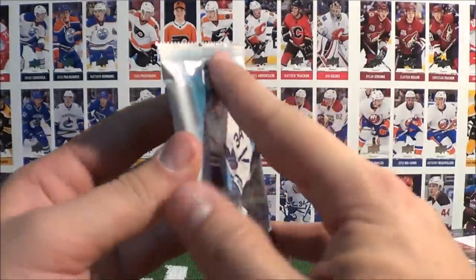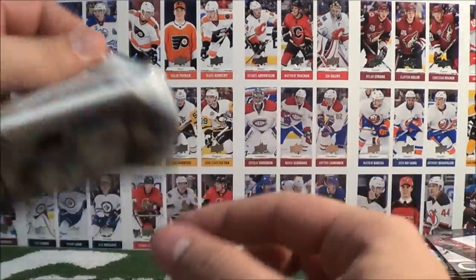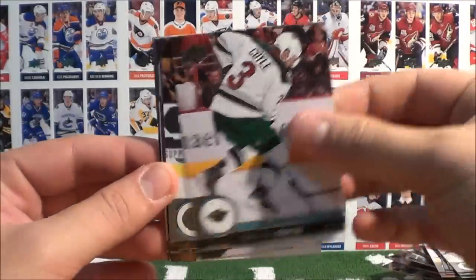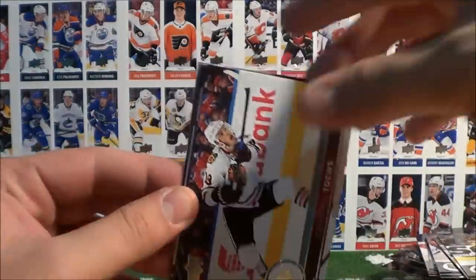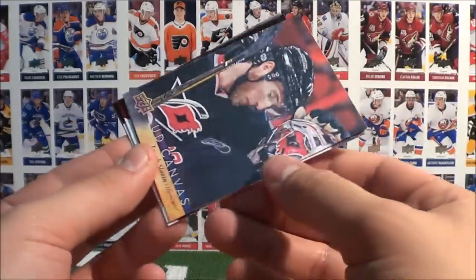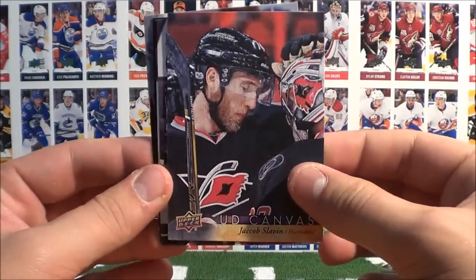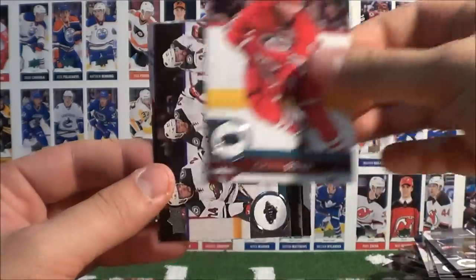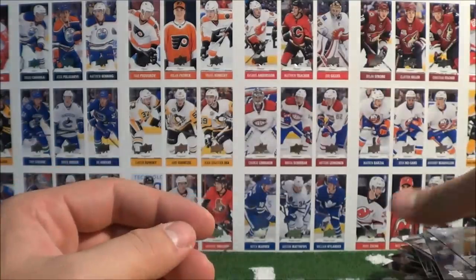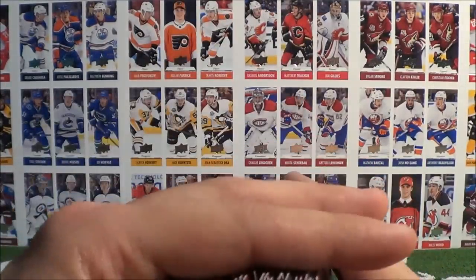Pack 100 — the pack that will conclude our epic break — contains Coile, Backes, Taves, and a UD Canvas of Jacob Slavin. Rinsky, Stahl, Dumba, and Bieksa. That's our 10 boxes of 17-18 Series 1 opened up.